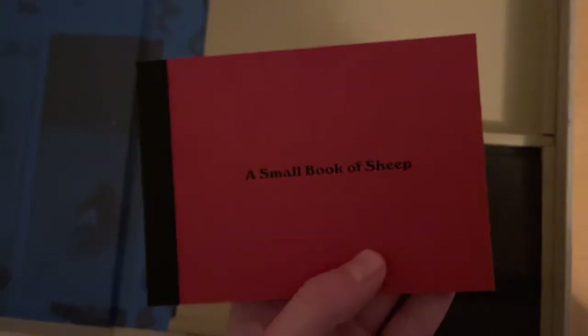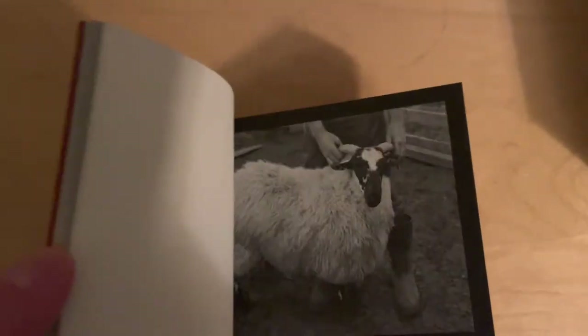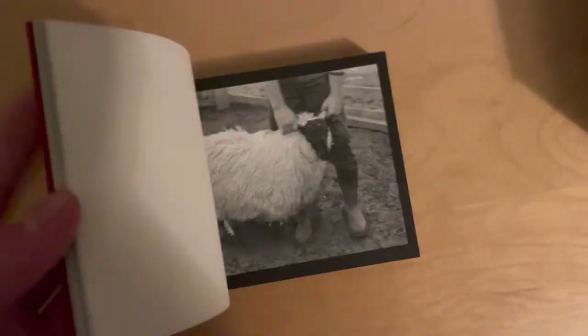Now I have two things left and I'm picking up the one on the left, which is a small book of sheep. This is indeed a small book of sheep photos that Paul took on his farm during the photography of the original record. Nothing much to say about this. And finally we have a flap here, and of course we know what's going to happen next — we're going to look at the CDs.